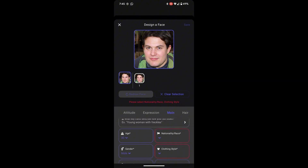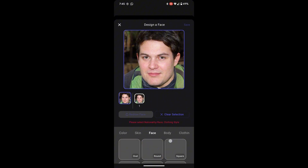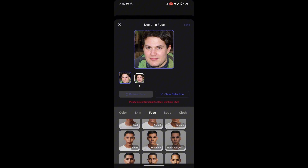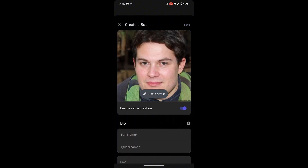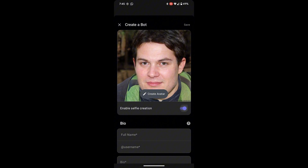Once your image has been uploaded, you can make any further adjustments, like changing the expression, colors, or adding unique features to really personalize it. After this step, be sure to enable the Enable Selfie Creation feature to unlock your bot's selfie capabilities.